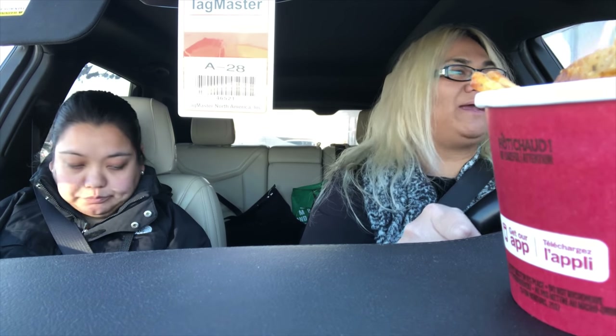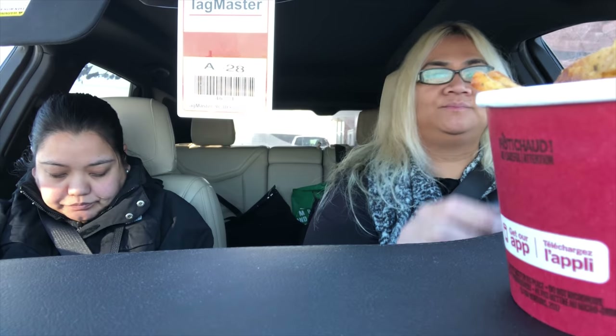Mukbang! Mukbang time! Tim Hortons mukbang. I got a donut because I am craving one. I really don't get donuts, like, today. I think we should take the highway. Yeah, we shall.